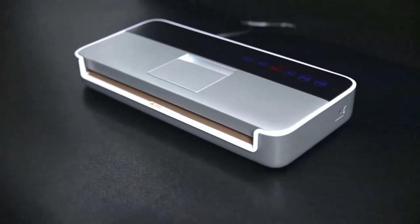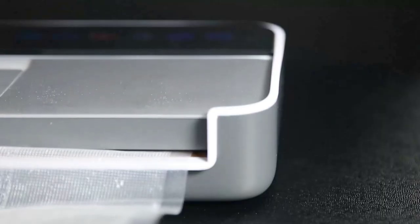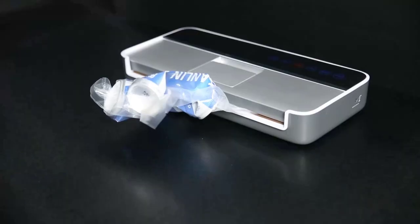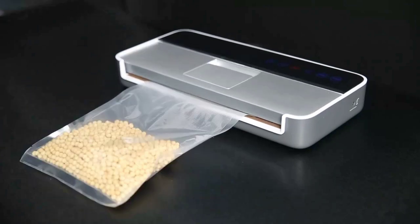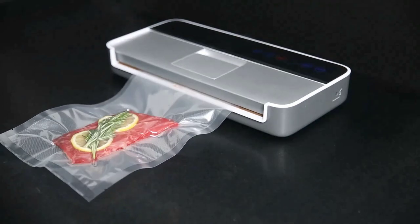Our first featured item is an absolute game-changer in food preservation: the vacuum sealer machine. With its advanced technology and full automation, this machine ensures your food stays fresh and flavorful for longer periods. Whether you're sealing dry or moist ingredients, this powerful device delivers exceptional results.